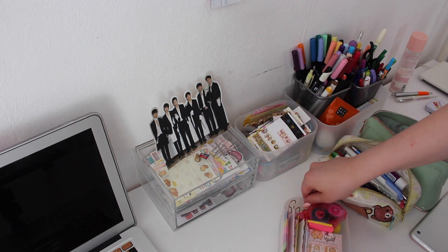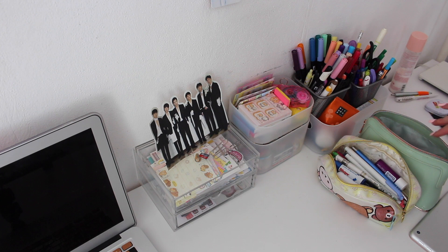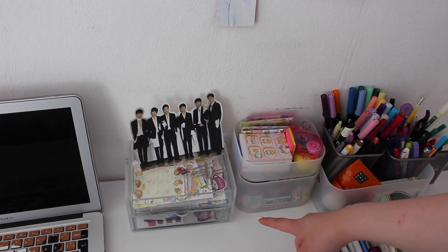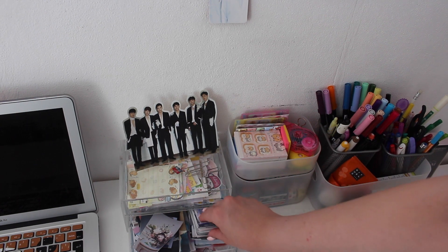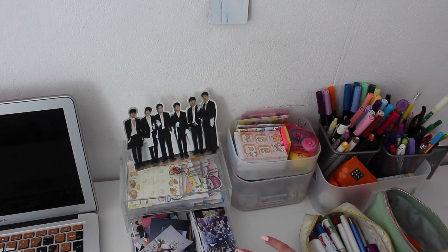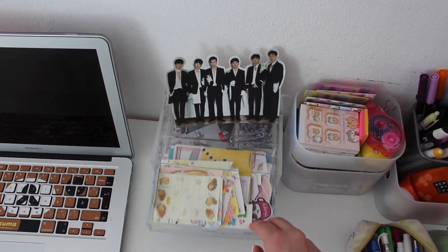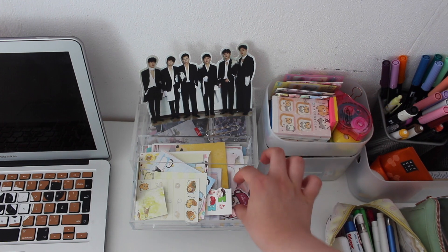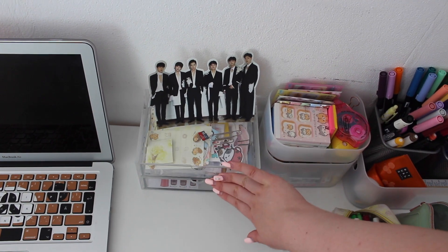I also got these two containers from Muji — they were supposed to be for your bathroom but I just use them on my desk. Moving on, I have this container from Muji with clear drawers. Down here I keep a lot of photocards which I got from my pen pals and some printed out pictures I haven't had a chance to use yet. In this drawer I keep random items my pen pals sent me such as memo sheets and stickers — things that are so tiny I don't really have a space to put them anywhere else.